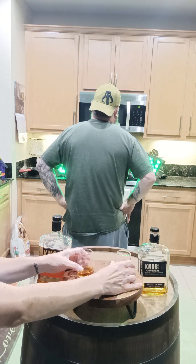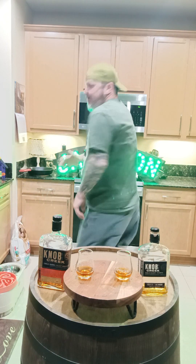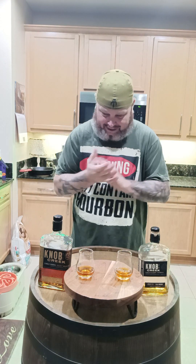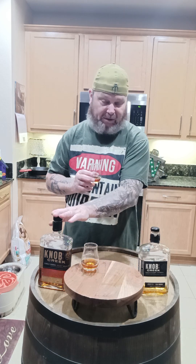It sounds like she's mixing it up. I've got a 50-50 shot, right? Okay, all right, let's try it out. All right, let's see here. It's going to be hard because they're both 120 proof — they're basically the same. This one is a little richer, so hopefully that helps me out.